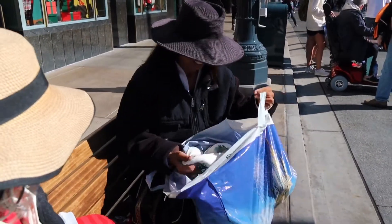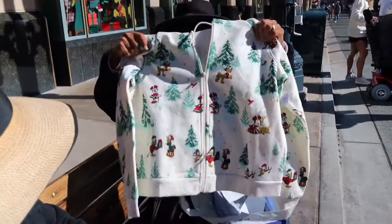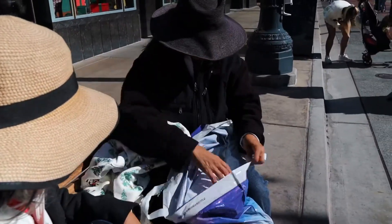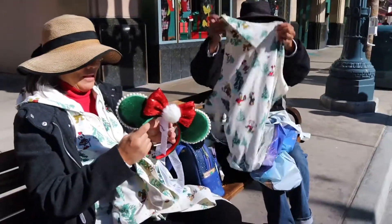Happy early Christmas! Oh wow — you got the jacket! Oh wow! And you got the matching thermal shirt too! Oh wow! Now you guys are ready for the holidays!